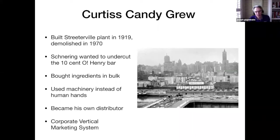In 1919, he built a Streeterville plant which was demolished in 1970, just north of the Chicago River. Schneering wanted to undercut the ten-cent O'Henry candy bar, which was the best-selling candy bar in Chicago at the time. To do this, he bought his products in bulk and used machinery instead of human hands, knowing it was more efficient, and he became his own distributor. He used a corporate vertical marketing system where everything was done in-house — development, manufacturing, purchasing, sales, and advertising.